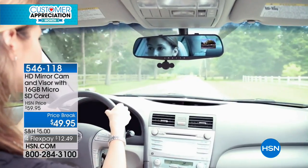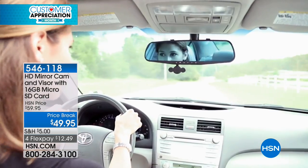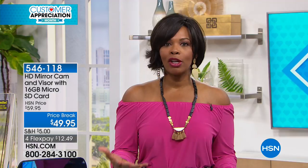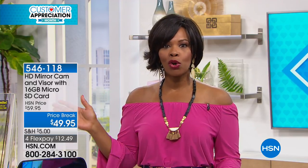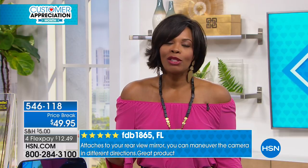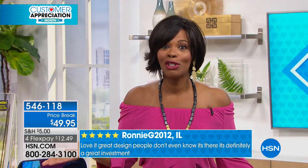Dash cam videos have been popular in other parts of the world and we're just now jumping on board here. With this one, it's not going to get in your way, it's not expensive, and it's easy to put on your rearview mirror. For just $12.49 on flex pay you've got everything you need. Sometimes it's a he-said-she-said, sometimes you just don't remember it the way it happened — now you have the record.